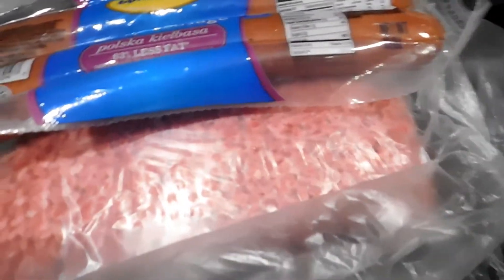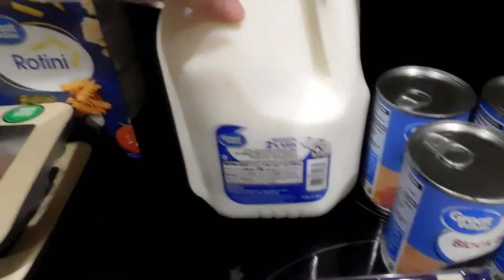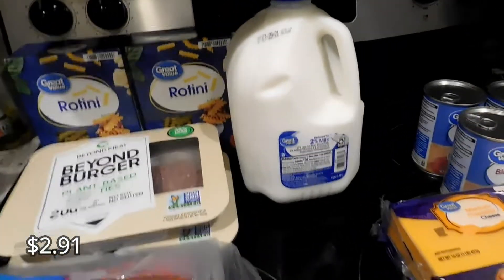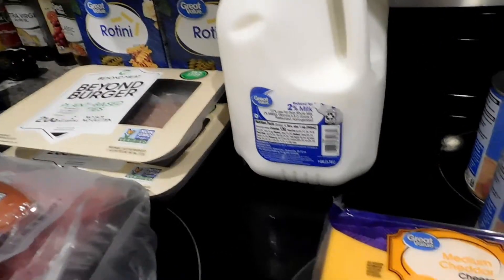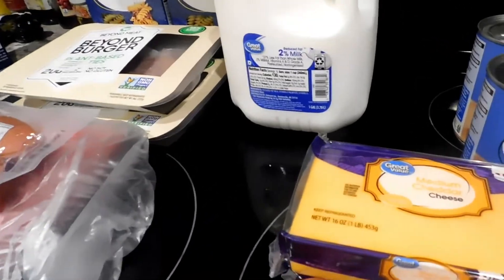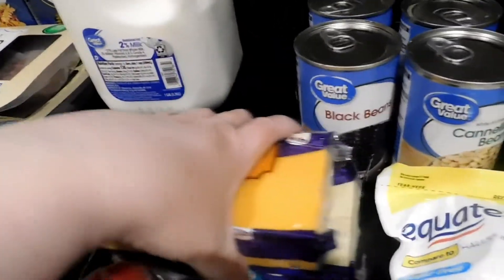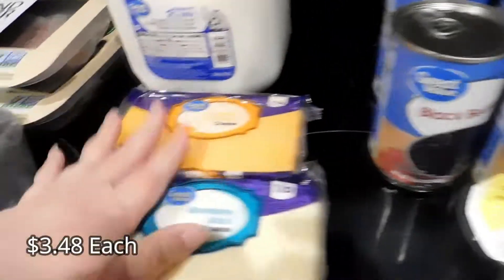The turkey sausage is cheap enough and it feeds all three of them, which is good. I got a gallon of milk because I have to make the anisette sponge dessert for my husband again — if you haven't seen that video, I'll link it in the cards above so you can check out how I made the dessert. I also got some cheeses for the pasta salad.